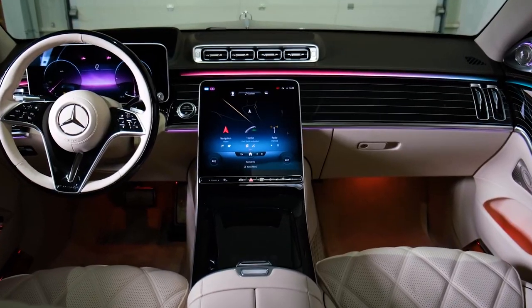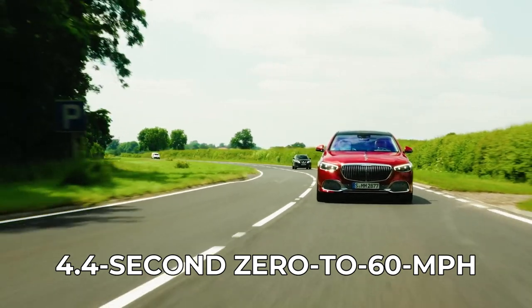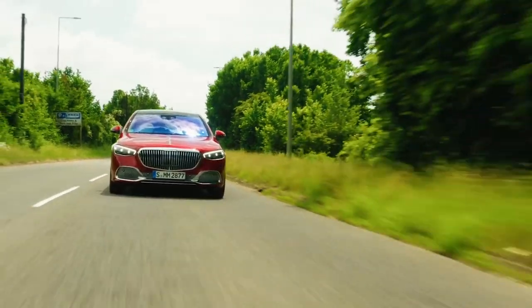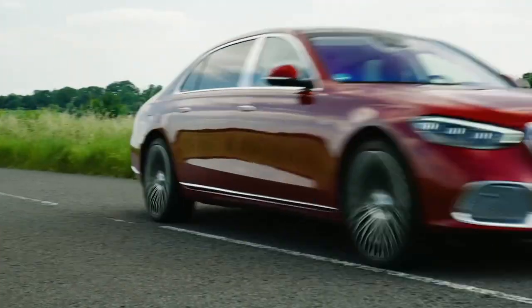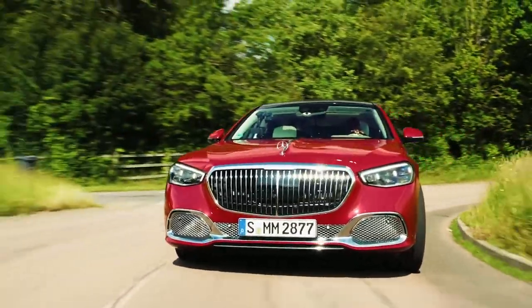Moreover, even though Mercedes' official 4.4 seconds 0 to 60 miles per hour claim is two-tenths quicker than the number the company claims for the S580, any attempt to verify that figure is likely to earn the driver a stern reprimand from the backseat or a whoop from a gold-tipped cane. The S680 comes standard with rear-wheel steering, which helps improve agility and reduce the turning circle.